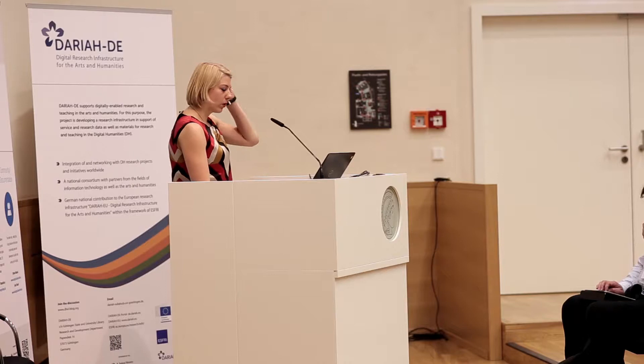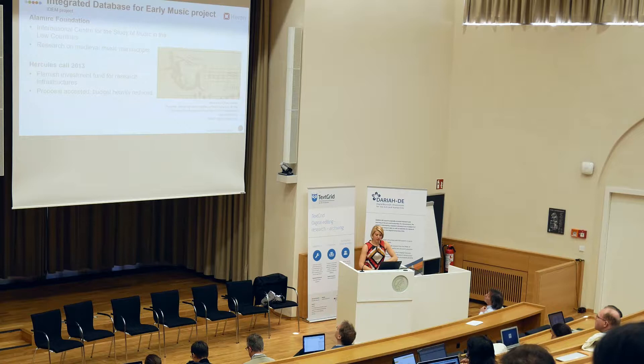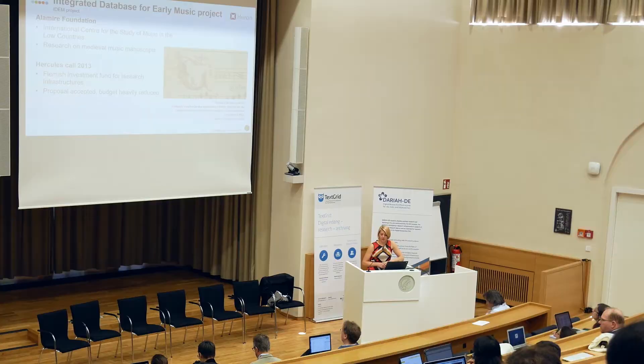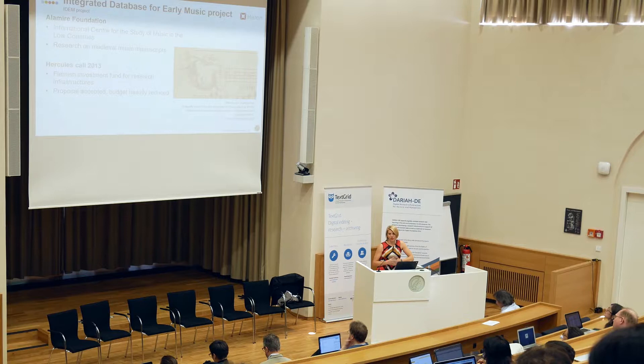I would like to start with a short presentation of the EDEN project — Integrated Database for Early Music — which shows all of the challenges we usually have when working with digital humanities as a technical partner. In 2013, we submitted together with the Alamire Foundation an infrastructure proposal. The Alamire Foundation is an international centre for the study of music in the Low Countries. They digitize medieval music manuscripts at very high resolution at internationally renowned libraries such as the Bibliotheca Vaticana, British Library, and Royal Libraries, as far as Brazil. They not only research the manuscripts — they also perform the content of these polyphonic music manuscripts.